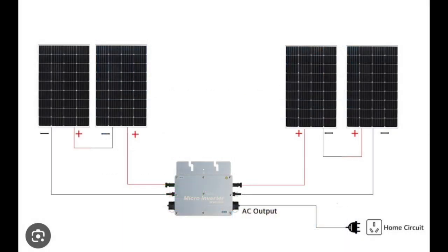The balcony solar systems in Germany are usually regulated to be under 800 watts, and they are able to plug directly into a normal power point that you would have either on the balcony or inside the apartment.